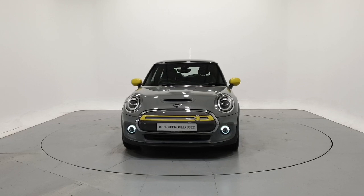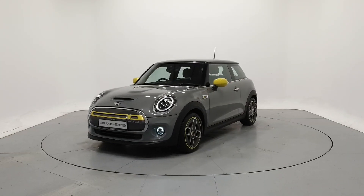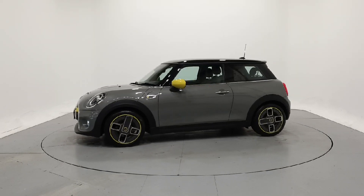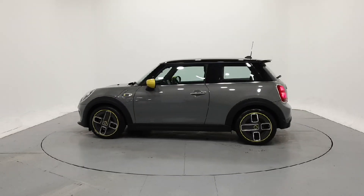Hello and welcome to Frank Keane Mini's online car showroom. All our approved used cars have gone through a 360 degree technical inspection, independent mileage and history check, and come with a comprehensive manufacturer's warranty and roadside assist for a minimum of two years.